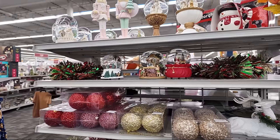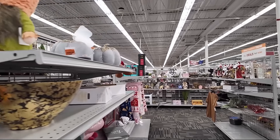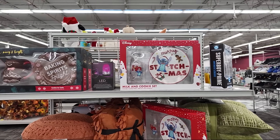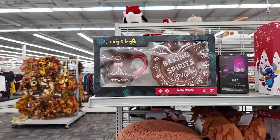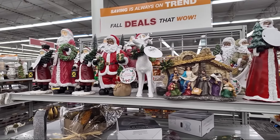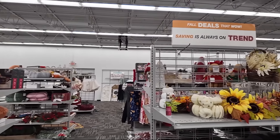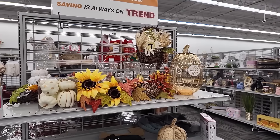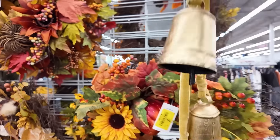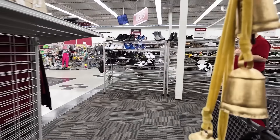More snow globes, some sparkly ornaments, and a fall gnome — pretty cute. A Merry Stitchmas cookies and milk set for Santa. I prefer the gingerbread one. There's some Santas and reindeer, and there's the Grinch and Snoopy up there. Let's see how much these bells are — $8.99. I can't get these because I think the girls will love them. That's the best price I've ever seen on the bells.